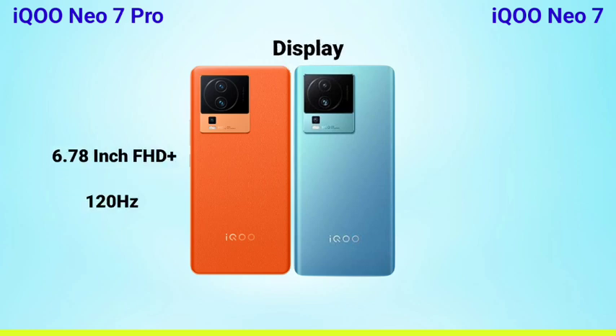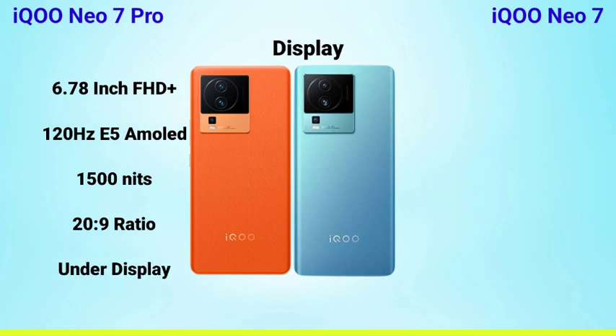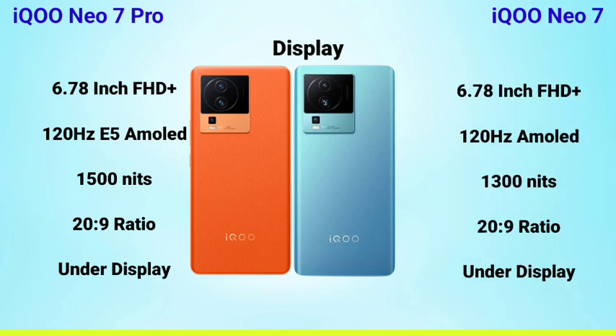The iQOO Neo Sound Pro has a 6.78-inch full HD+ display. It features a 120Hz E5 AMOLED display. The AMOLED display is very high quality, with a brightness of 1500 nits. It also has an under-display fingerprint sensor.